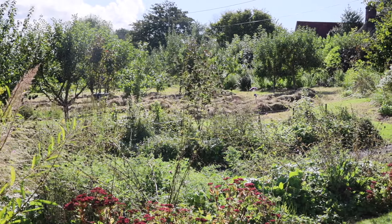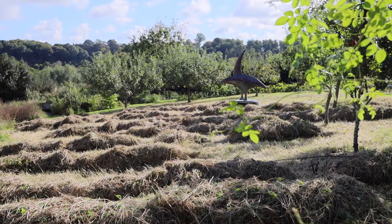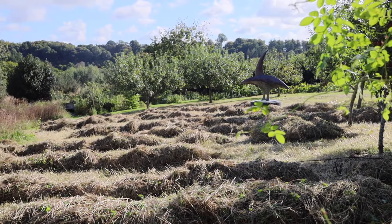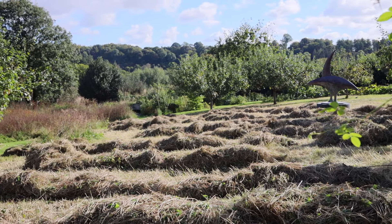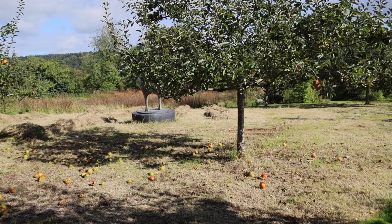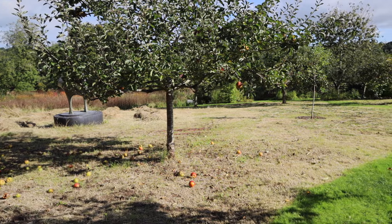Speaking of grasses, this year we have been scything the cutback of the grass in the orchard, which has greatly eased the clearing up and is altogether a much more sympathetic and gentle process which we have enjoyed. Still hard work.